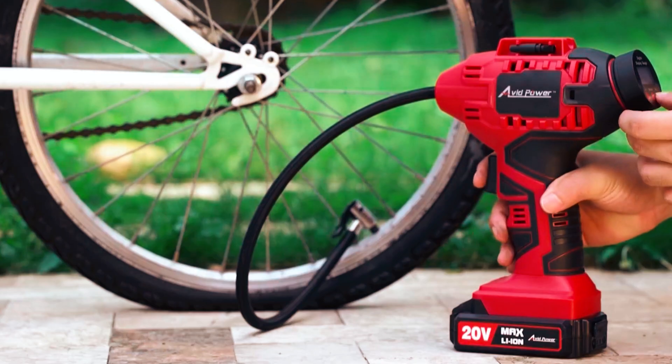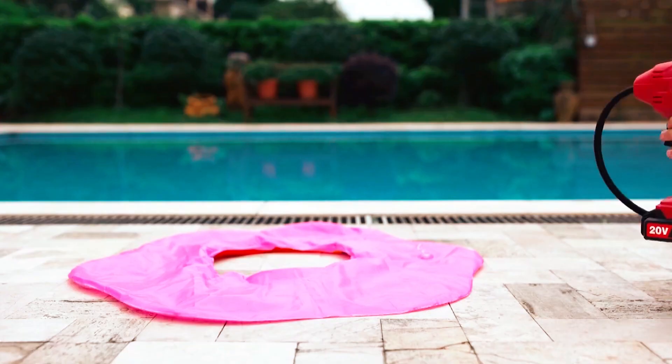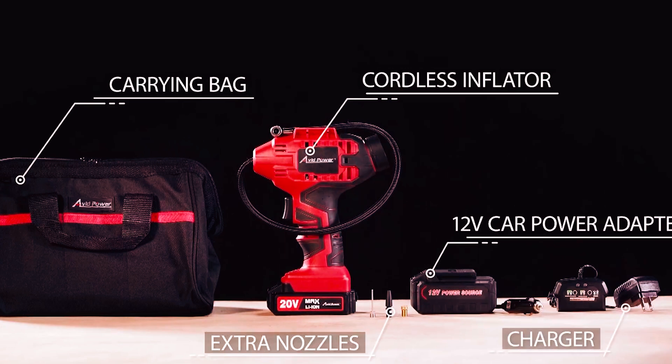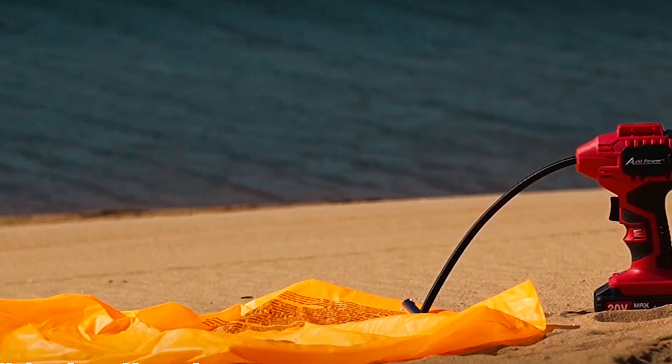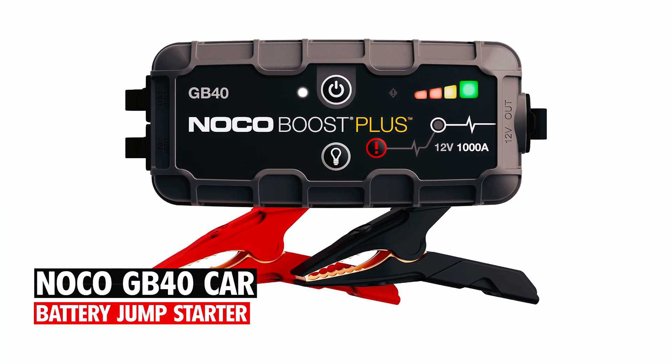This inflator is ideal for cars, motorcycles, bicycles, sports balls, and pool toys. It includes a battery pack, charger, car adapter, three nozzles, a user manual, and a tool bag for easy storage.